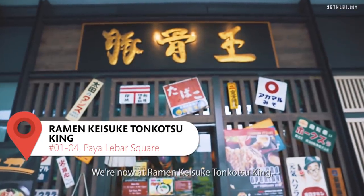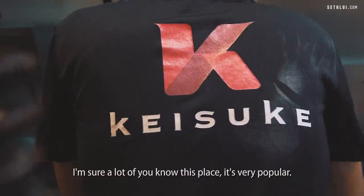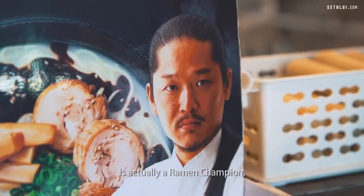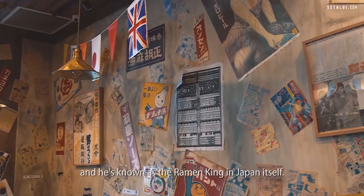We're now at Ramen Keisuke Tonkotsu King, the Paya Lebar Square outlet. This is one of my favorite ramen places and it's very popular. Mr. Keisuke, the CEO of Ramen Keisuke, is actually a ramen champion. He won the ramen champion in 2011 in Tokyo and he is known as the ramen king in Japan itself.